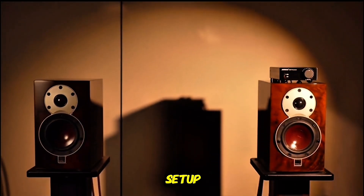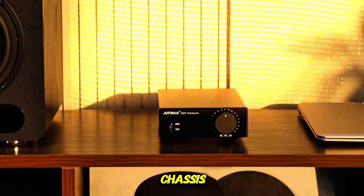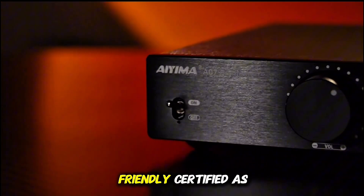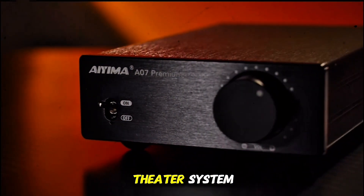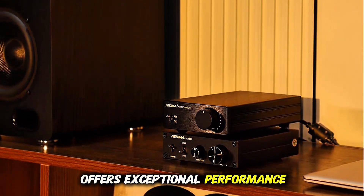Built with Japanese ELNA capacitors and a full metal chassis, the A07 ensures durability and minimal distortion. It's also eco-friendly, certified as Climate Pledge friendly. Whether you're upgrading your desktop audio or setting up a compact home theater system, the IEMA A07 offers exceptional performance and value.